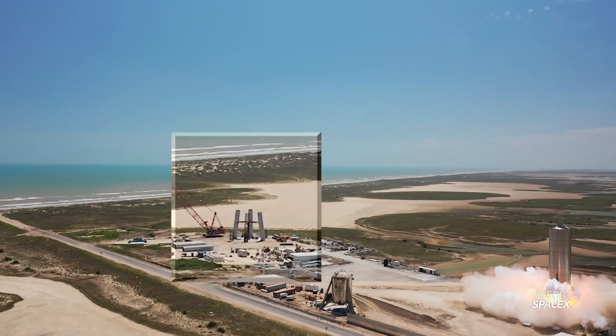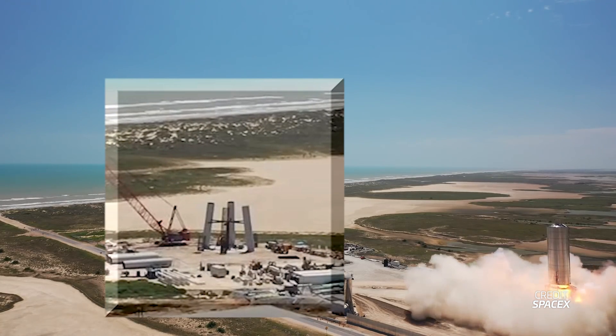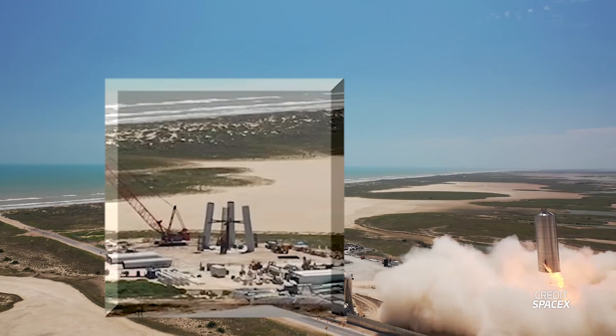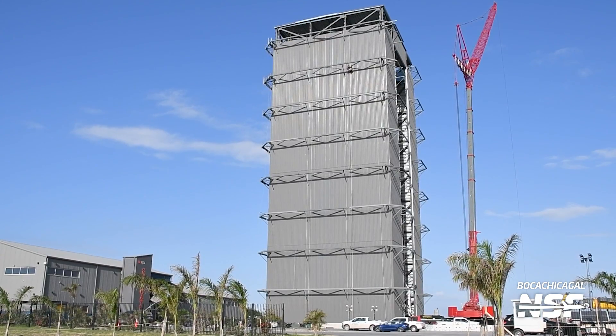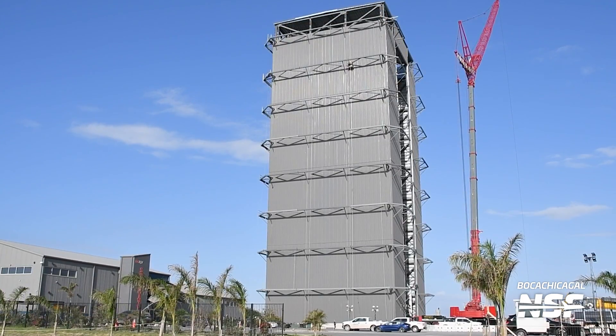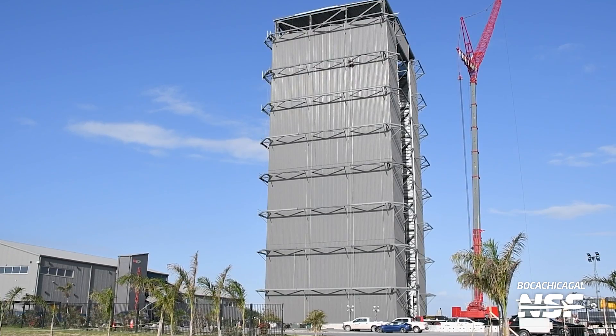Around this time, work started on the orbital launch pad. Construction was slow, but SpaceX was already looking to the future. Also, the first high bay at the production site, needed to build the Super Heavy boosters, was nearing completion.